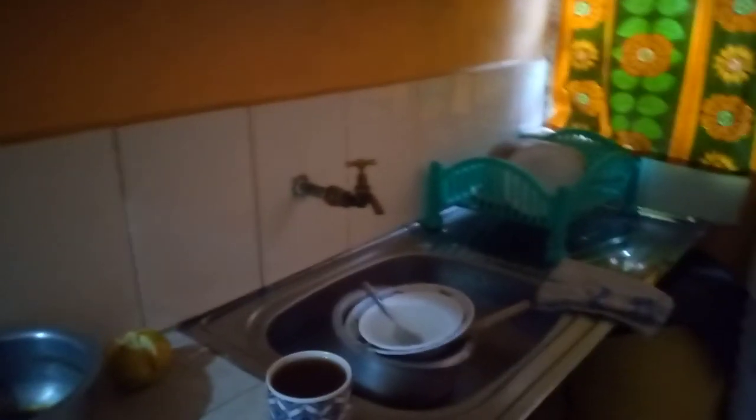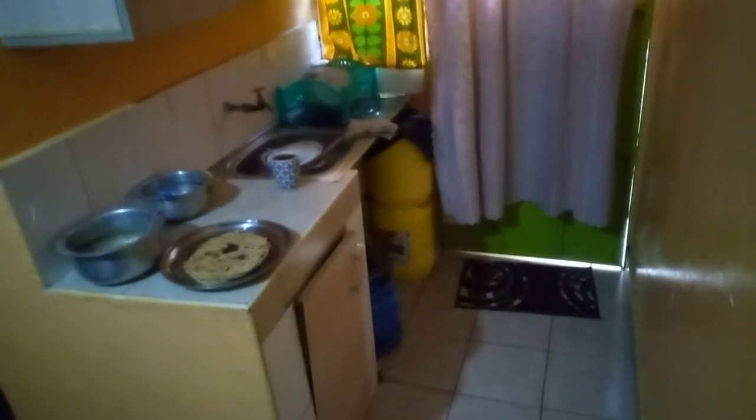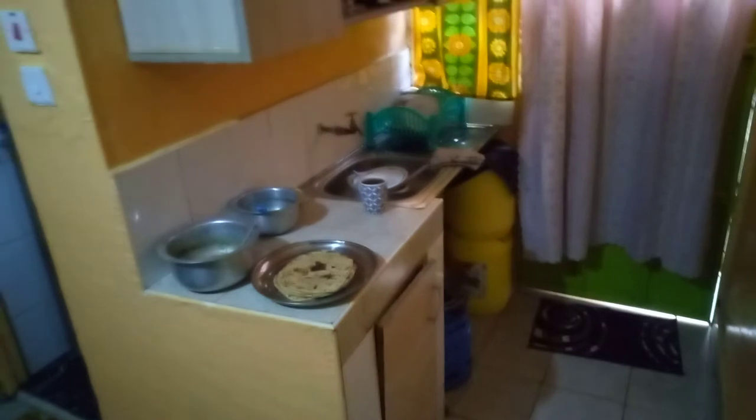The kitchen is not that big but it's nice. There is the kitchen — don't mind it, it's morning so it's kind of messy. The kitchen, the mat — yeah, that's how it looks like.